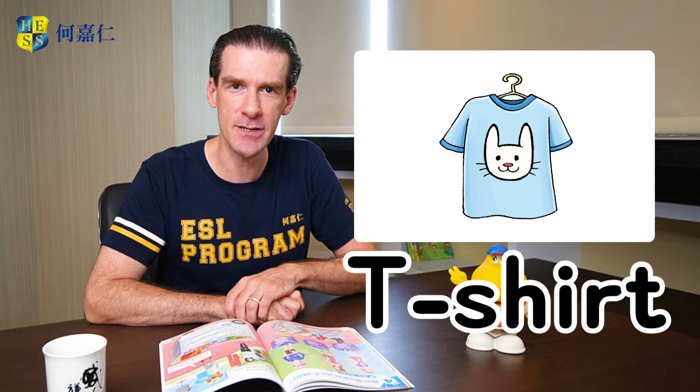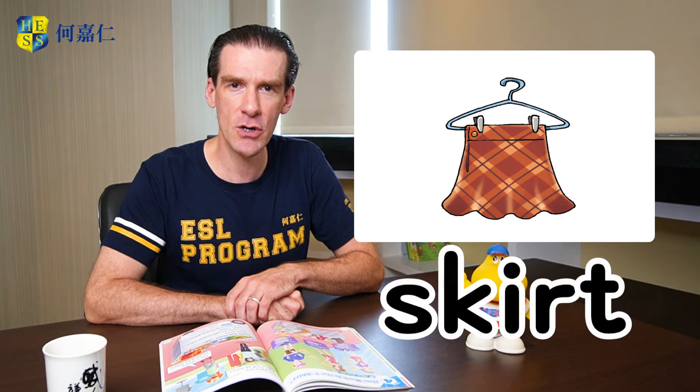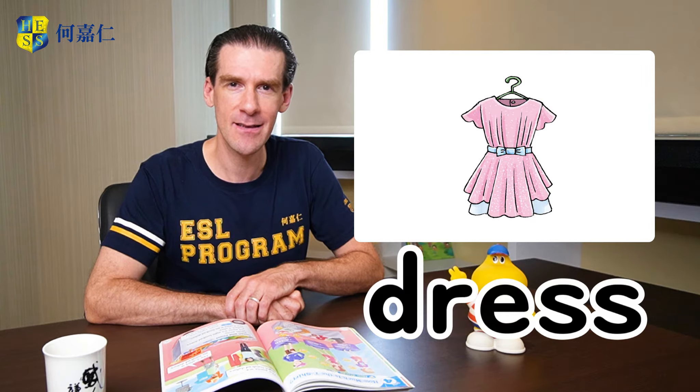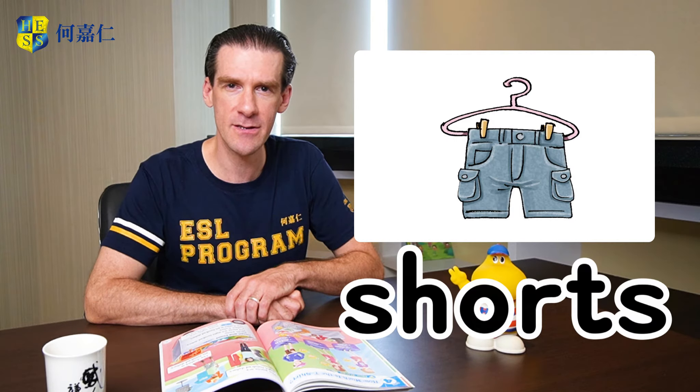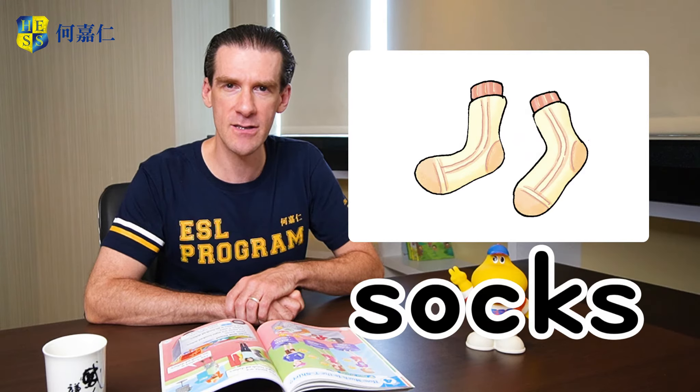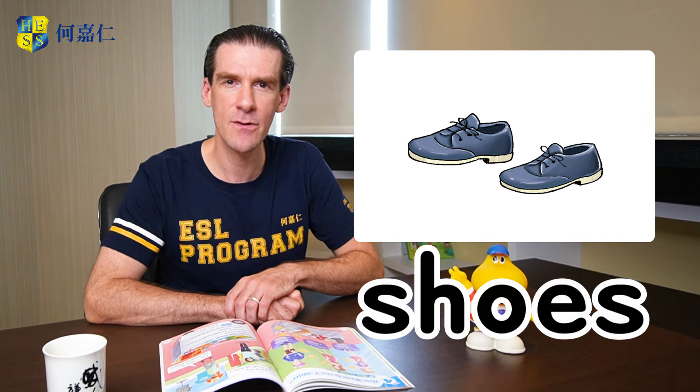So imagine you're going shopping with your family, maybe at the night market. Let me introduce eight items that you might want to buy: t-shirt, skirt, dress, jacket, shorts, pants, socks, shoes.